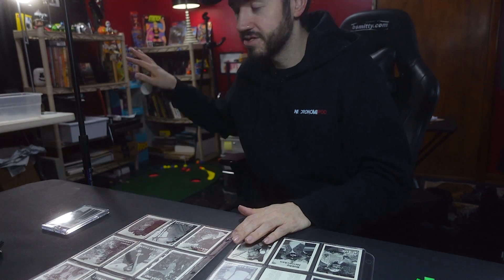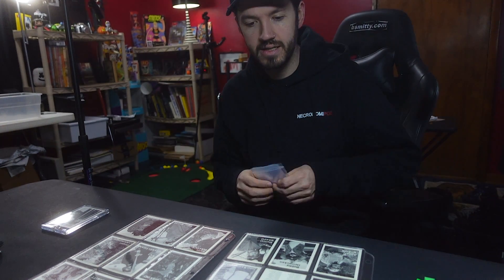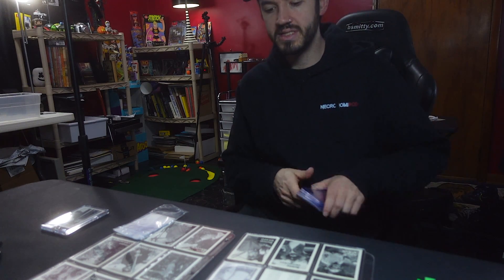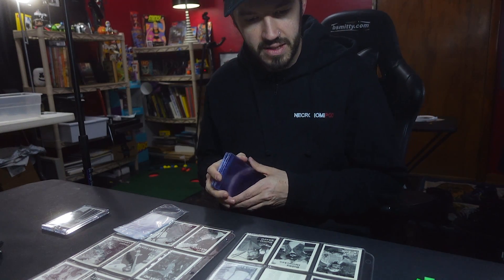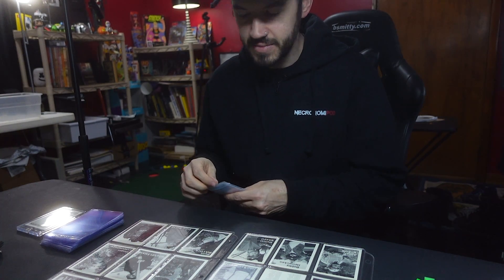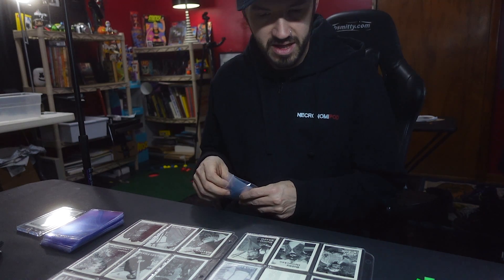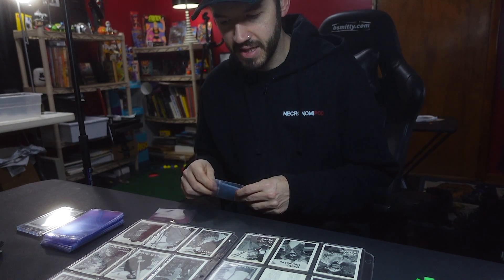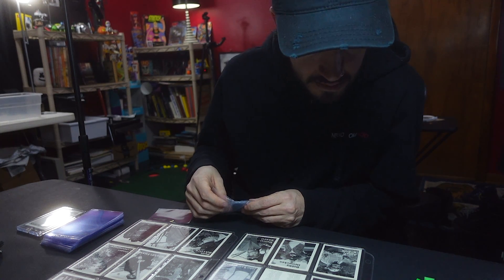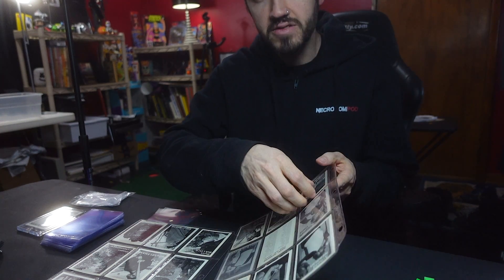These sheets I picked up maybe a few months ago. They've been sitting on the shelf — you might have seen them in the background in videos — but I want to sleeve them up, case them up, and I'm hoping to send them out to grade. I definitely want to send the Eggleston, and I was in need of this Kosky one too.